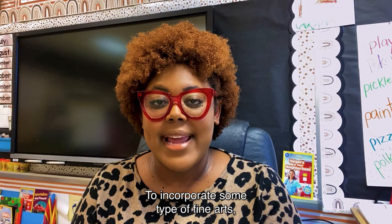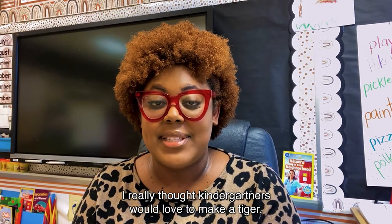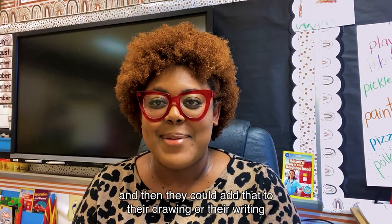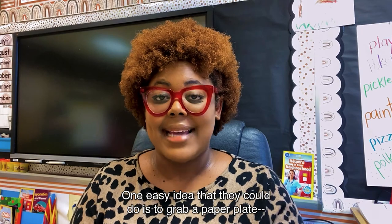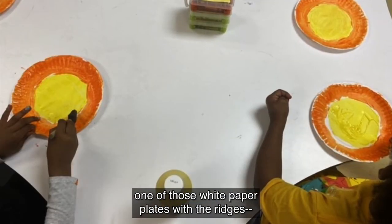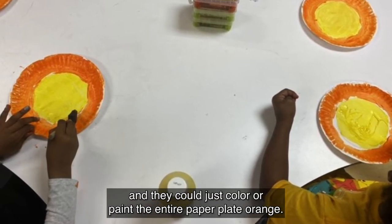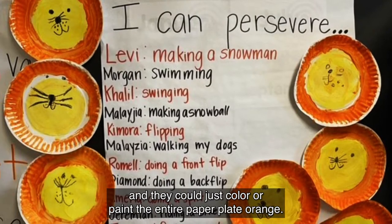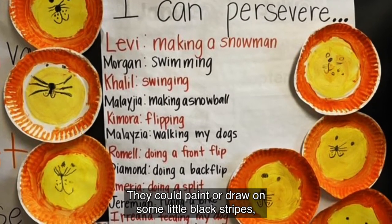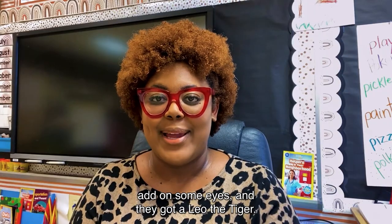To incorporate some type of fine arts, I really thought kindergartners would love to make a tiger and then they could add that to their drawing or writing piece. One easy idea is to grab a paper plate — one of those white paper plates with the ridges — and just color or paint the entire paper plate orange. They could paint or draw on some little black stripes, add on some eyes, and they've got a Leo the tiger.